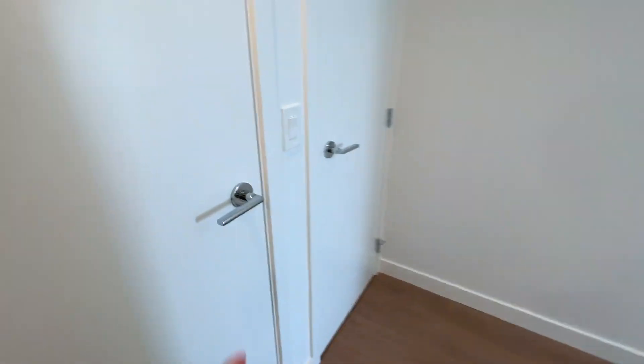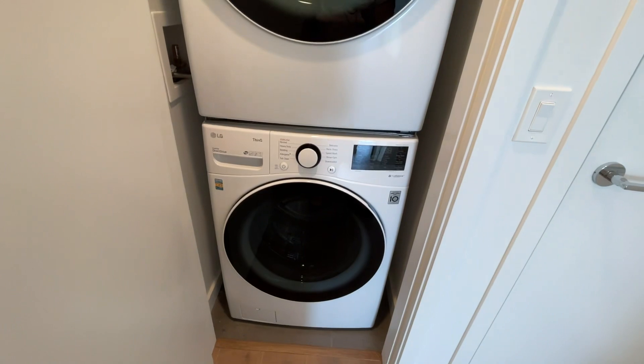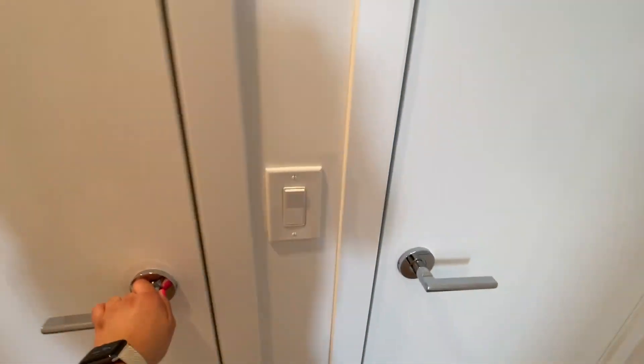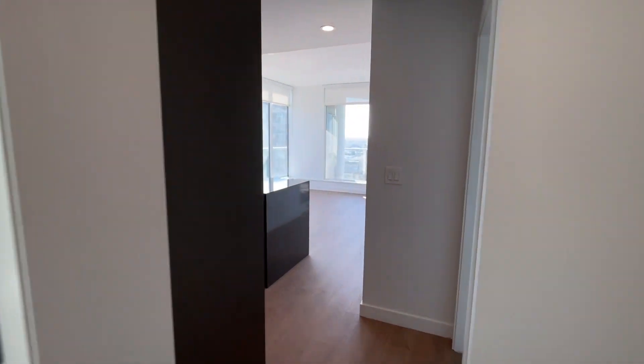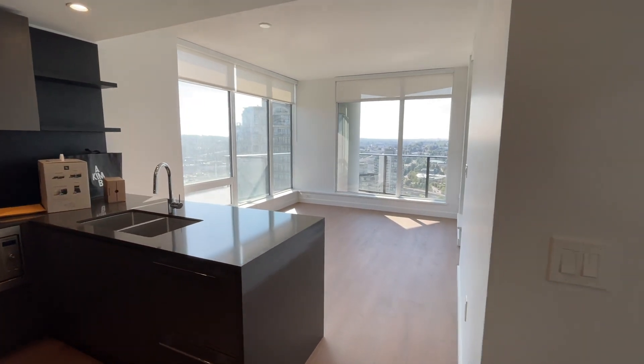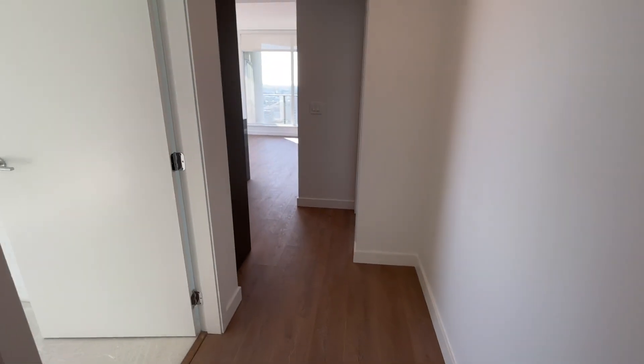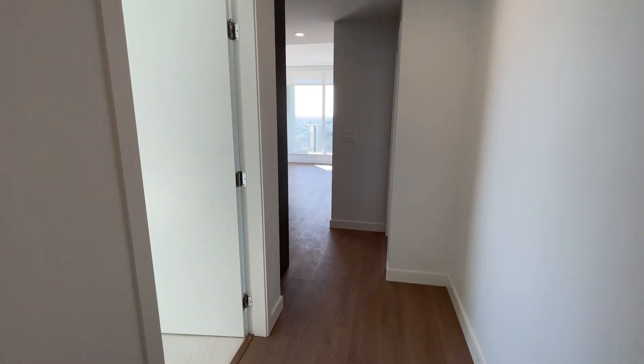Here is the washer and dryer — it is full-sized — and your closet. You have this nice private entry and then you get to walk right into your living space.